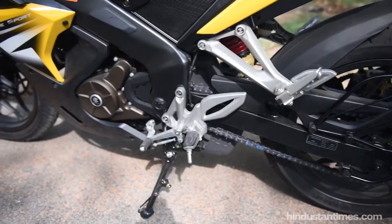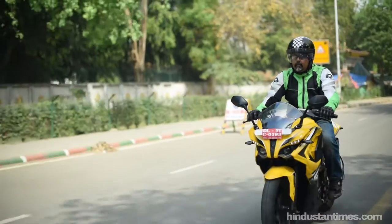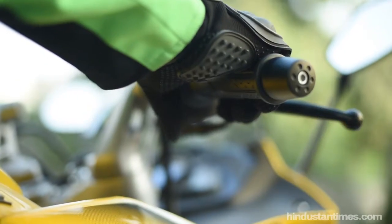The RS200 is made for the racetrack and the posture is suitably forward leaning. Compared to the Yamaha R15, however, it is more comfortable. On long rides though, it is going to tell on your back, so be prepared for that.